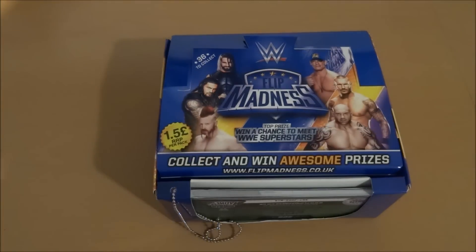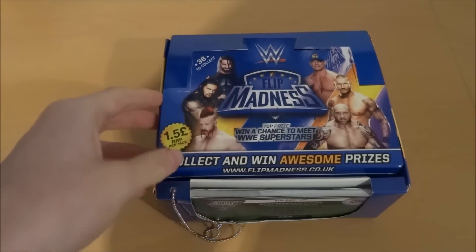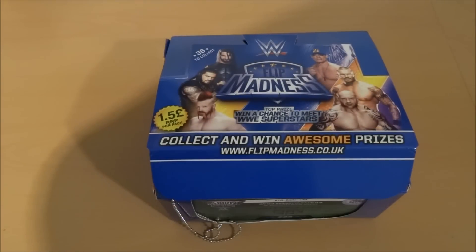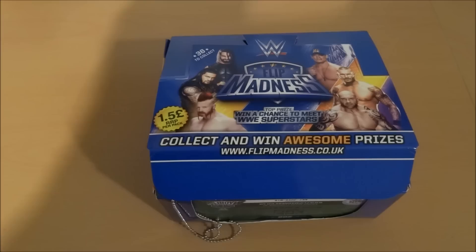In each pack you will receive an info page so you can read from it. There are flip codes on the back — go to www.flipmadness.co.uk where you need to enter that code. You have the chance of winning or meeting WWE superstars, which is absolutely superb.